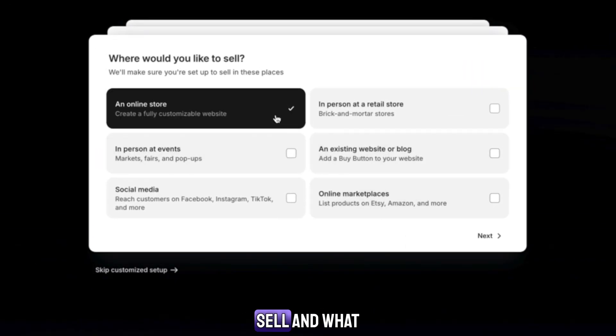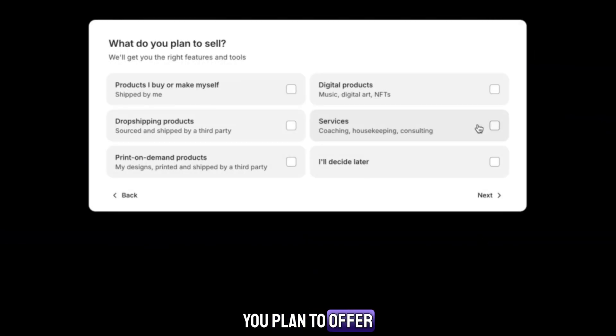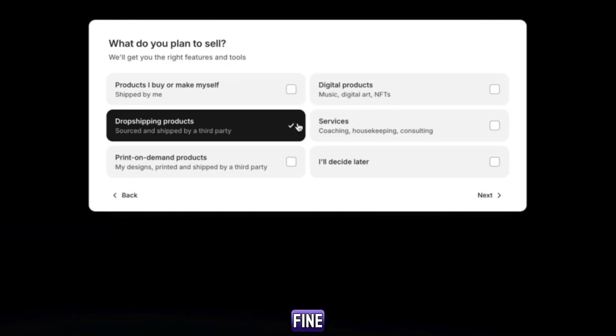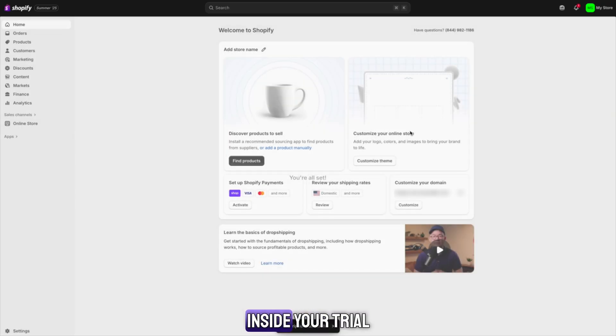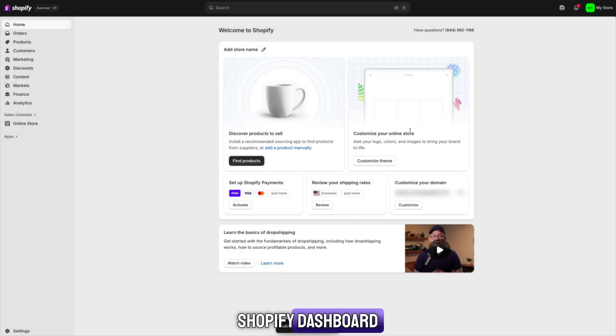Shopify will then ask you a few simple questions — where you want to sell and what kind of products you plan to offer. If you don't have products yet, that's completely fine. Just select 'I'm not selling products yet.' Once you're inside your trial, you'll see the Shopify dashboard. It's very clean and easy to navigate.